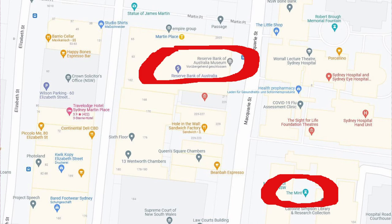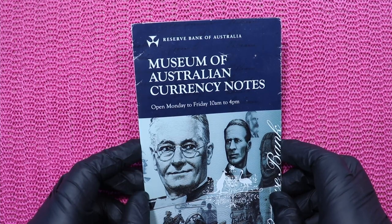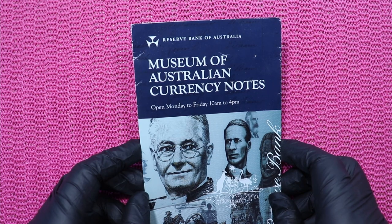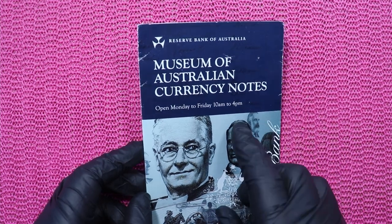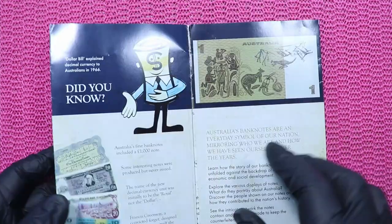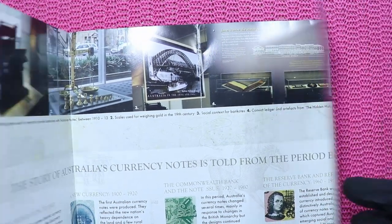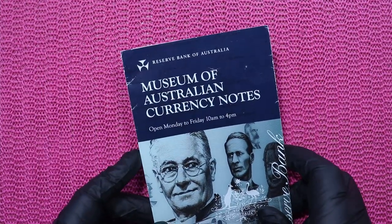This is the location of the Mint in Sydney, and as you see on the map, opposite you find the Reserve Bank and the Museum of the Reserve Bank. When I wanted to visit the museum, it was closed — already for three years — so no idea when it will open again. The staff told me it's temporarily closed, but three years is a long, long time. The only thing they gave me as a souvenir is this little leaflet for the museum, but the museum, for me, was closed. If you have a chance to be in Sydney, have a look if it's open.